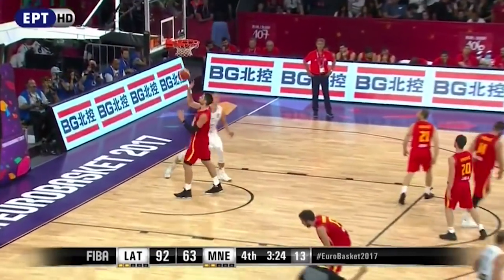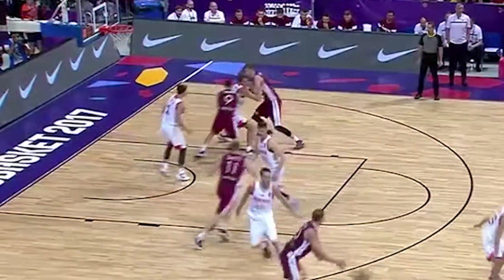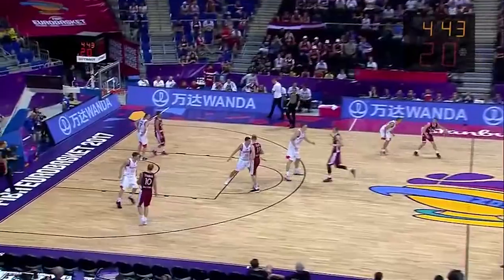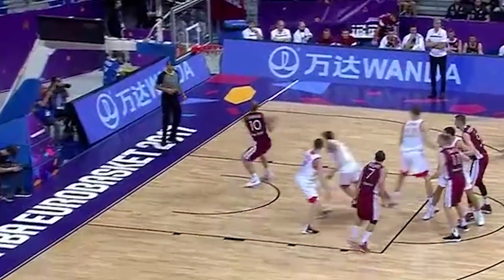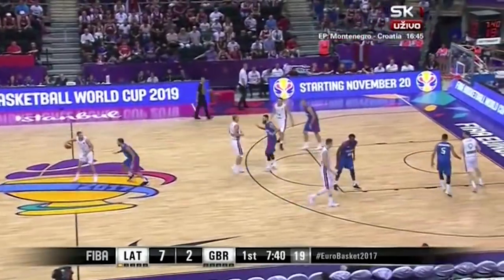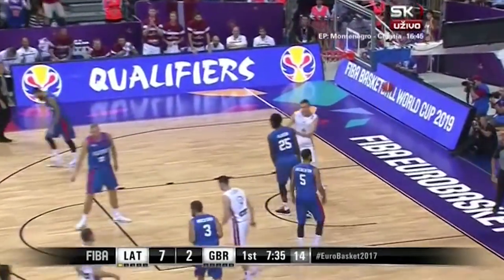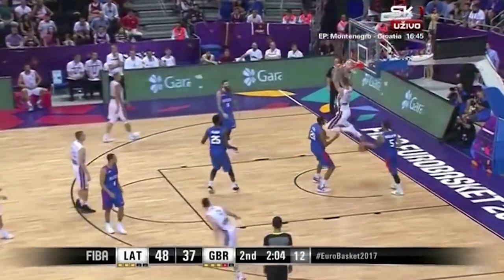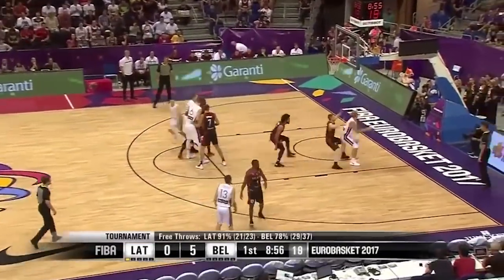So much of what they do is initiated with a simple cross screen by a guard for one of their big men, and you'd be surprised by how poor the defense has been on such a simple action. Latvia simply takes advantage of terrible spacing, defenders not seeing man and ball, and an absolute lack of communication to get layups off this action with a quick pass from out top to a wide open man coming across the lane. And it's the threat of the layup that opens up everything else.